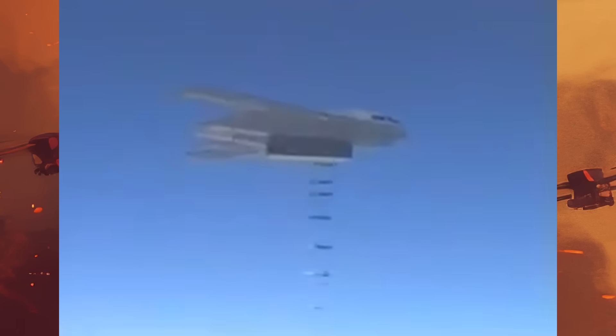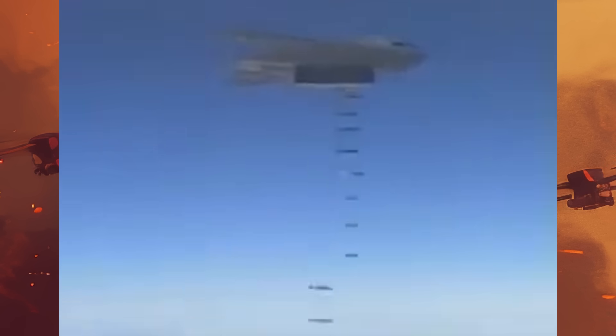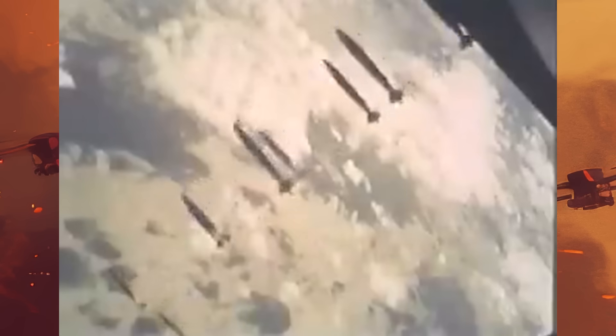Now the U.S. Air Force is testing yet another similar weapon from its stealth bombers — a 500-pound version of the Quicksink that could allow a single B-2 Spirit to engage as many as 80 smaller warships in just a single sortie. And while these smaller ship killers might not pack the same punch as their bigger sisters, they may actually pose an even bigger threat to the Chinese Navy. So let's talk about the new 500-pound Quicksink.